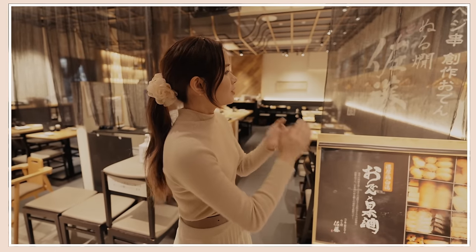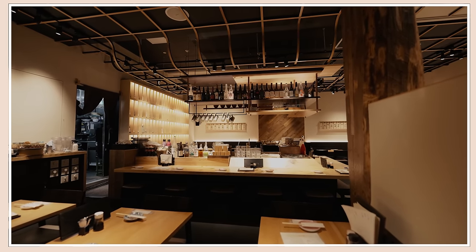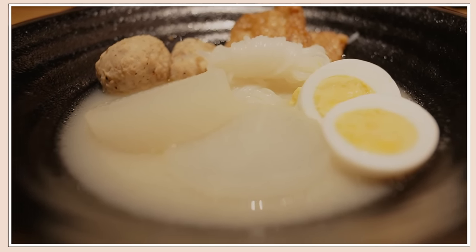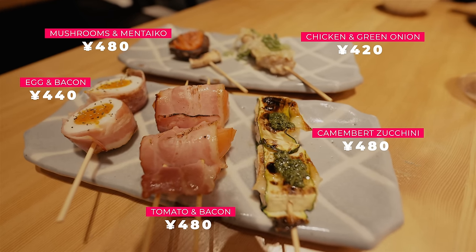We are now in front of Nurukan Sato, and this place is known for the oden, veggie kushi, and sake. Oden is a Japanese meal that is really light — it's a Japanese stew where they put in a bunch of vegetables, tofu, and fish cakes. Then we've got the veggie kushi, which is pretty much a skewer, and they usually wrap the vegetables with bacon.